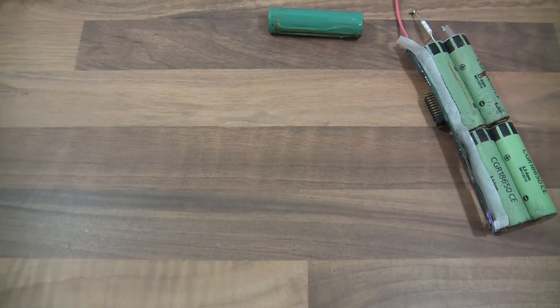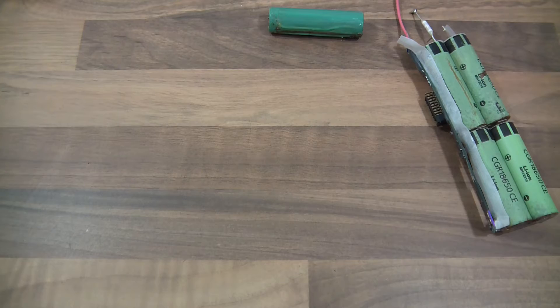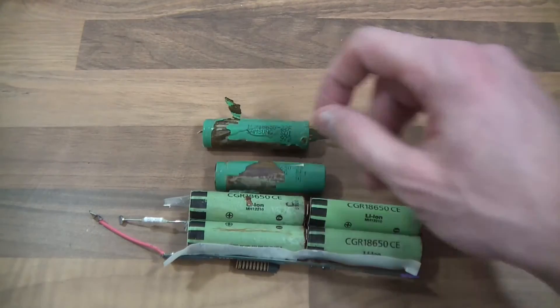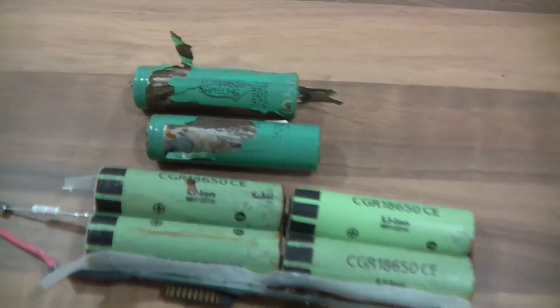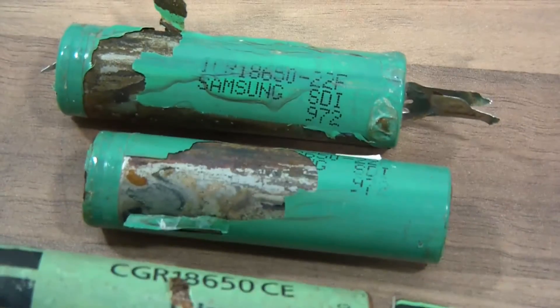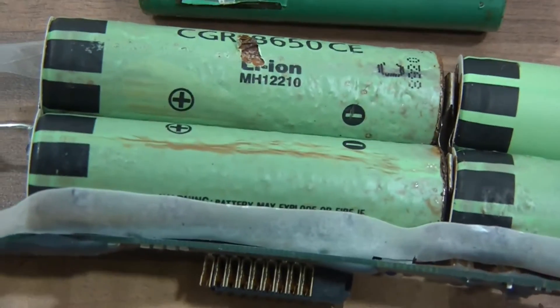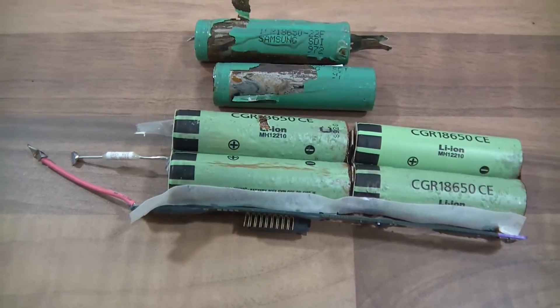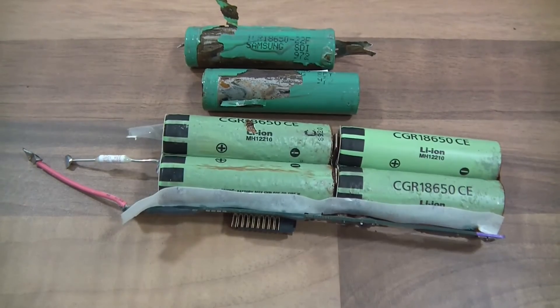I've stripped all the batteries — there were 26 and it took me about two hours. I've got cuts all over my hands. Out of the 26 packs, only these cells were visibly damaged. Looks like they've leaked and corroded — just those six, out of two packs. I'll throw those away now.